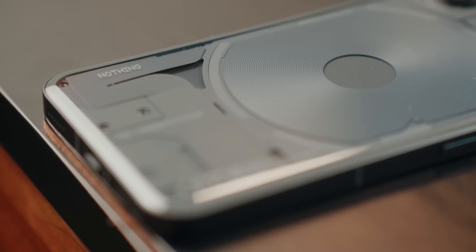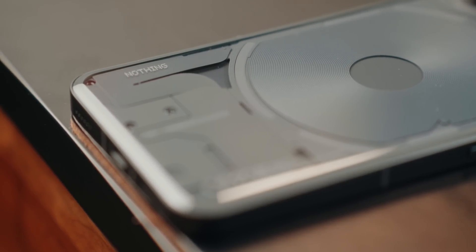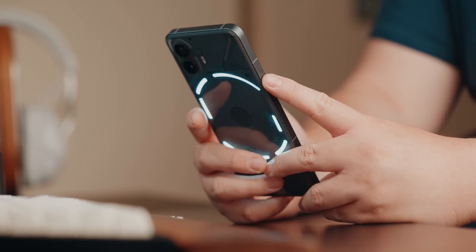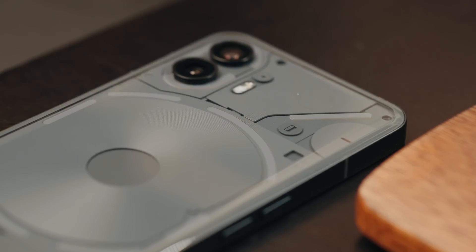In terms of overall design, I love the uniqueness of the Nothing Phone 2. It's reminiscent of the iPhone with flat sides, but the rounded glass back with the Glyph interface is really what makes it stand out. Sure, you could say it's a glorified notification light, but there's more to it — for example, the Glyph timer shows a visual countdown on the back of your phone, and once it's done it buzzes with the appropriate Glyph lighting.